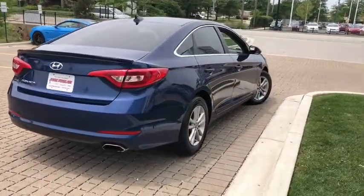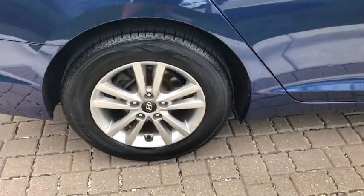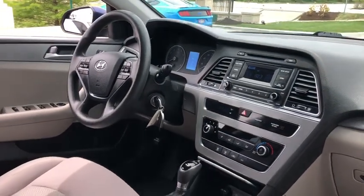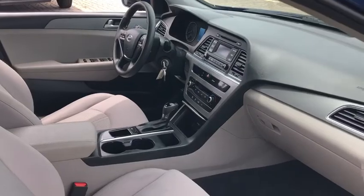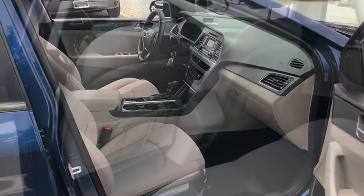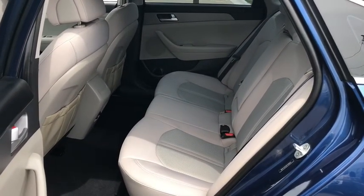This vehicle has less than 50,000 miles. Here are some of this vehicle's great options: traction control, dual airbags, power steering, four-wheel disc brakes, trip computer, power windows, electronic stability control, rear window defroster, security system, CD player, brake assist, tachometer, overhead console, panic alarm.